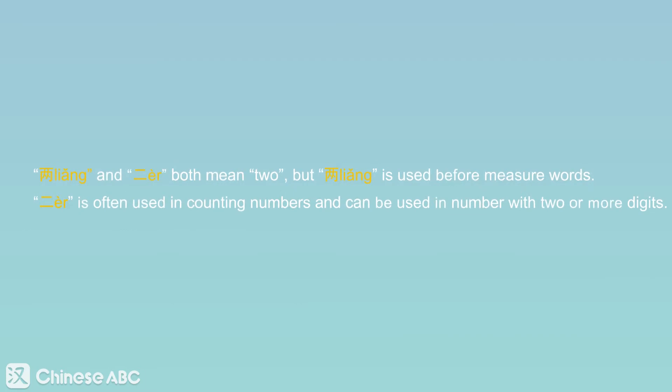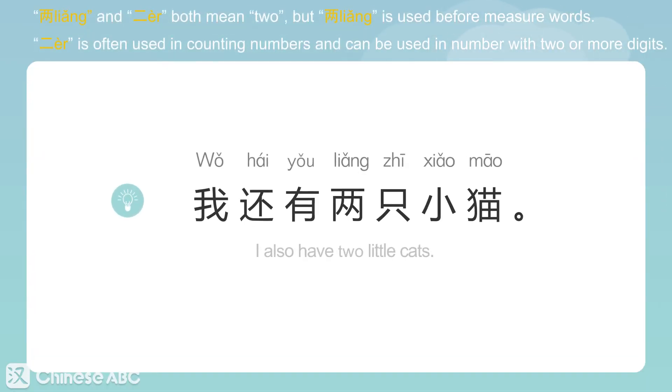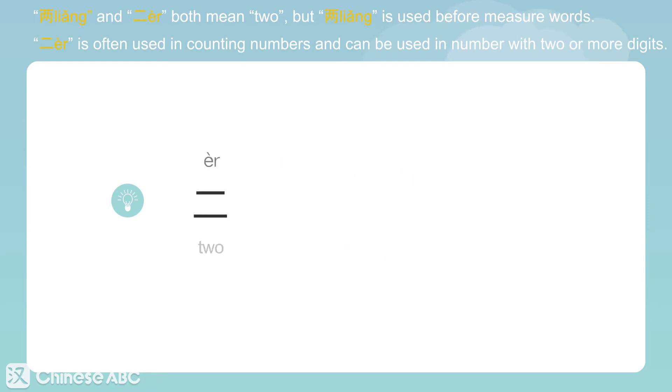两 and 二 both mean 'two', but 两 is often used before measure words. 二 is often used in counting numbers and can be used in numbers with two or more digits. For example: 二, 十二, 二十二.